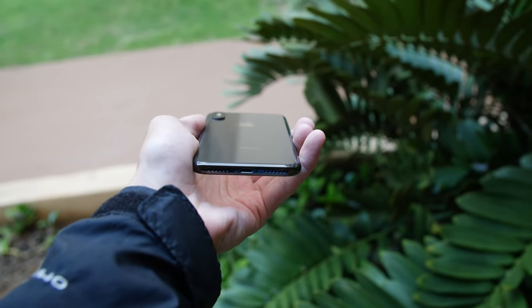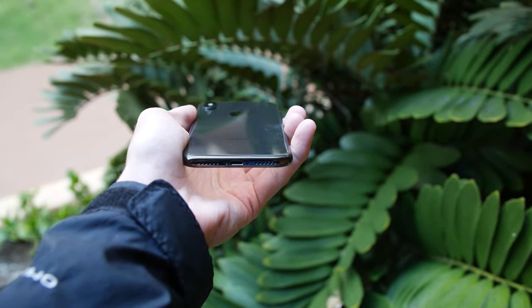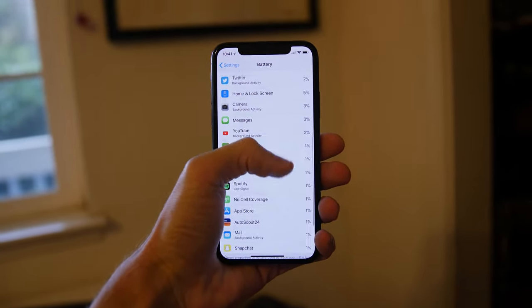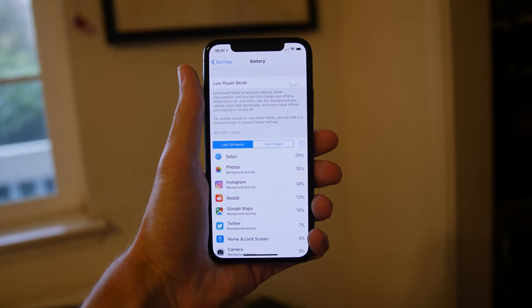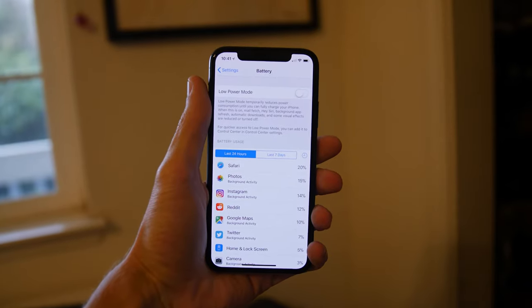The iPhone 10 also comes with wireless charging — a nice feature if you have both Samsung and iPhone in your house. It's not faster than charging with a cable, but it is a nice novelty feature. I'm glad all iPhones going forward will come with it.